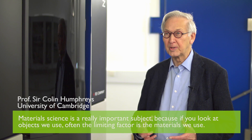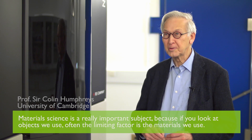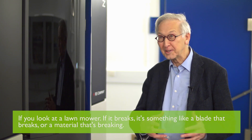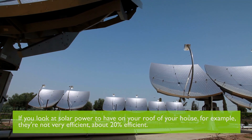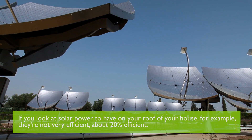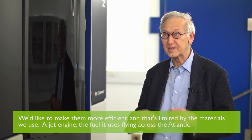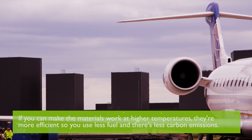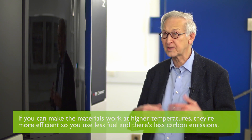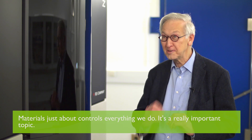Material science is a really important subject because if you look at objects we use often, the limiting factor is the materials we use. So if you look at a lawnmower, if it breaks it's something like a blade or material that's breaking. If you look at solar power on your roof, they're not very efficient — about 20% efficient — and we'd like to make them more efficient; that's limited by the materials we use. A jet engine flying across the Atlantic: if you can make the materials work at higher temperatures, they're more efficient, so you use less fuel and less carbon emissions. So materials just about controls everything we do — it's a really important topic.